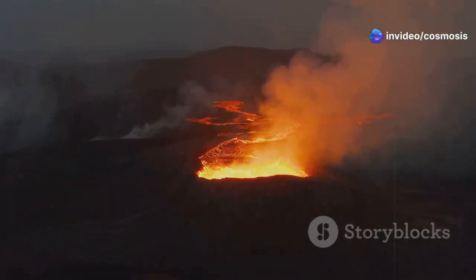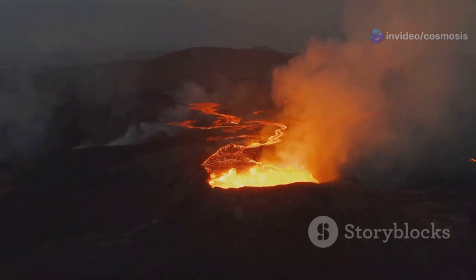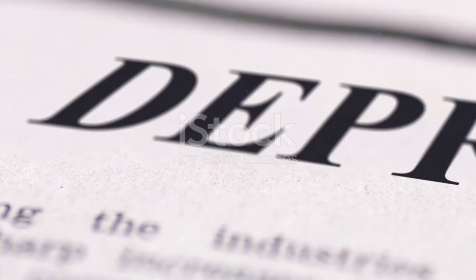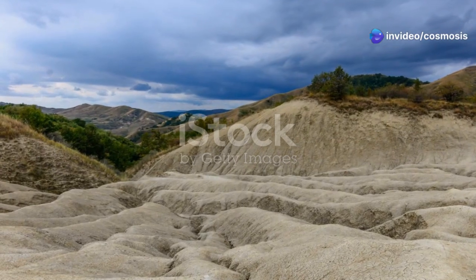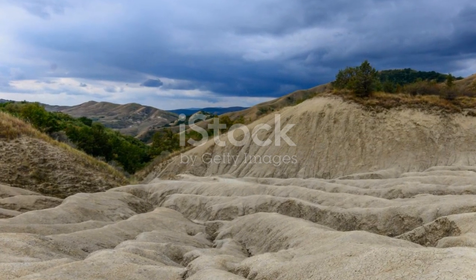Magma — molten rock from the Earth's mantle — rises through these cracks, erupting as volcanoes and solidifying to form new crust. This process of rifting is not always smooth and gradual. The movement of the plates can be jerky and unpredictable, resulting in earthquakes and volcanic eruptions. The East African Rift, with its active volcanoes and frequent earthquakes, is a testament to the dynamic nature of our planet.